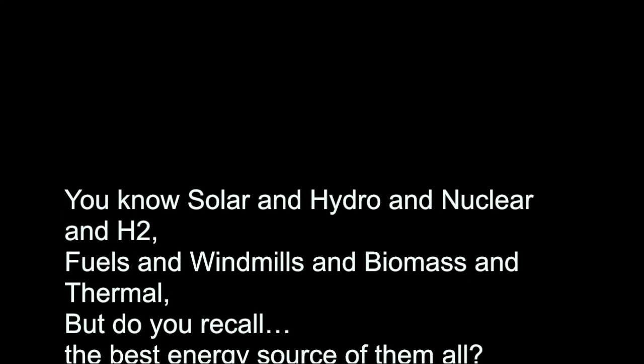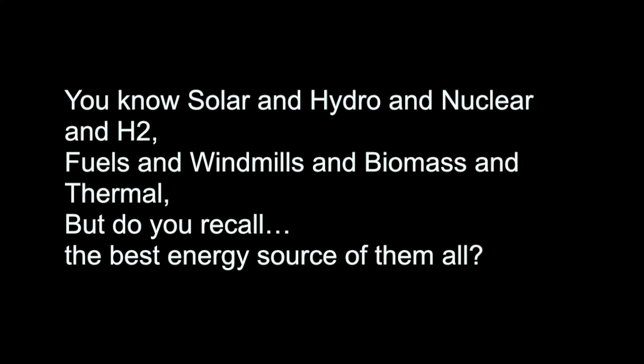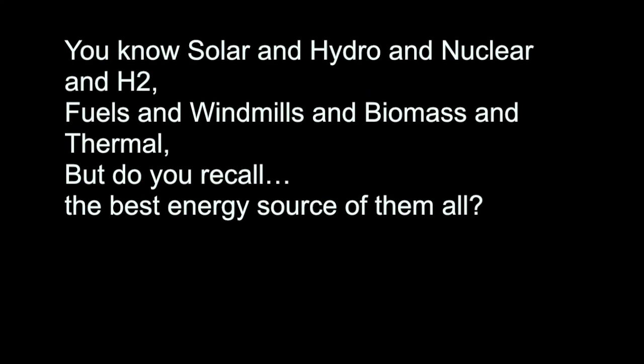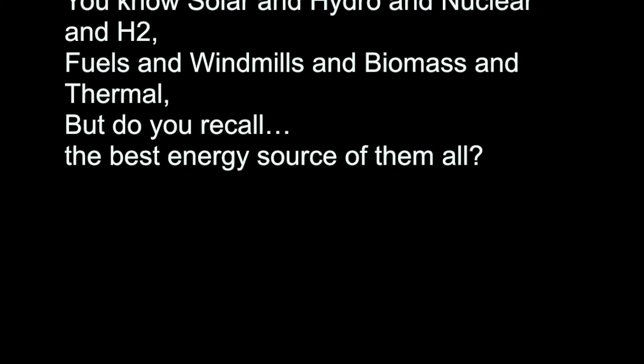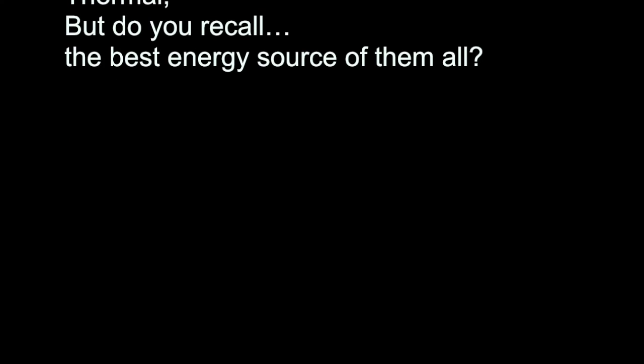You know solar and hydro and nuclear and H2, fuels and windmills and biomass, but do you know the best energy source of them all? Geothermal energy.